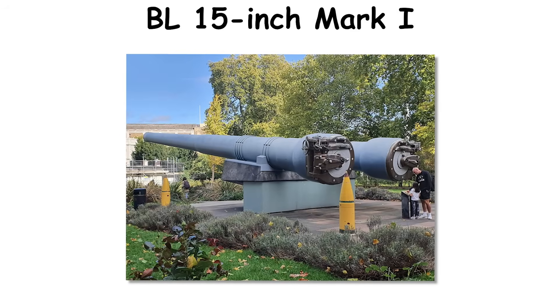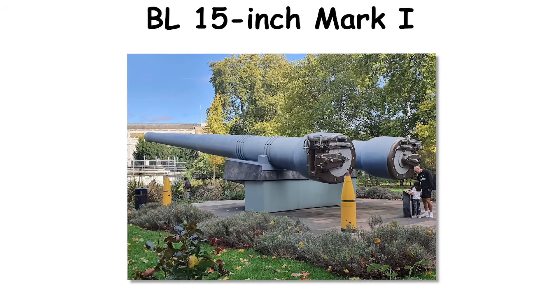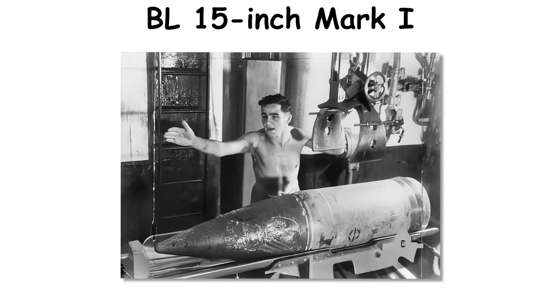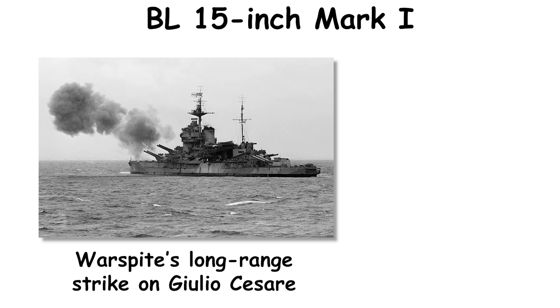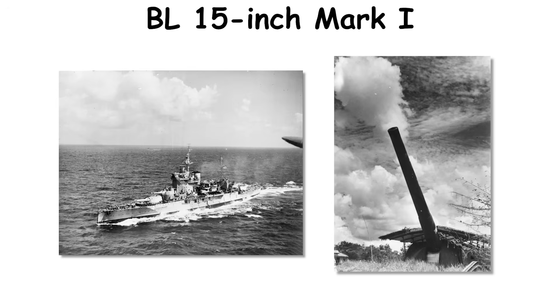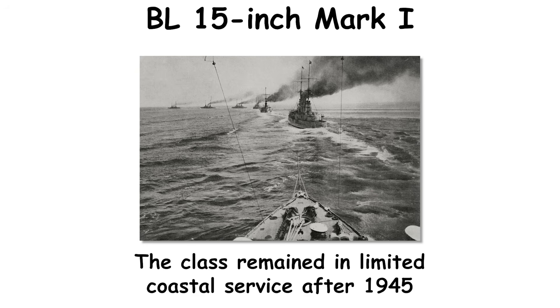Scaled visualization puts each impact as a one-ton spear that could crater a street corner, with progressive salvos peeling apart a coastal battery casement over a few minutes. In 1940, Warspite's long-range strike on Giulio Cesare at roughly 26,000 yards showed what careful fire control could do. By the late 1930s, however, heavier foreign designs and changing doctrine pointed away from modernization.